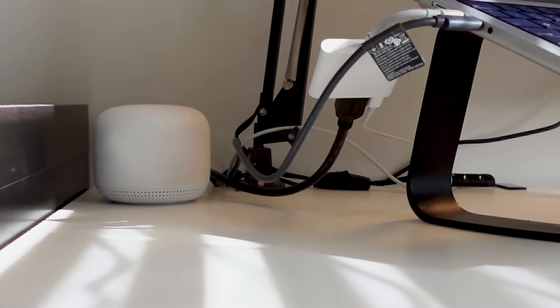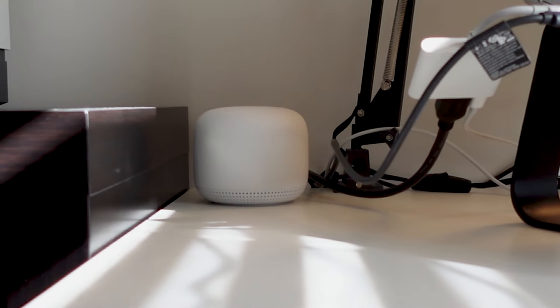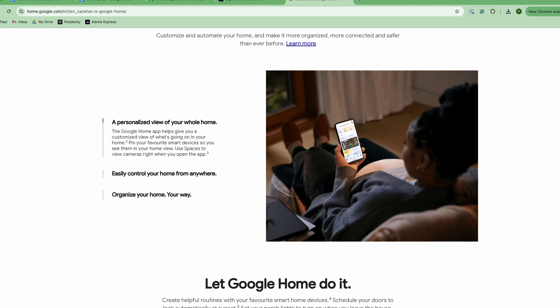We're not quite done with the Google hardware, because I also have Nest Wi-Fi. Not only do these Wi-Fi points pump out pretty good mesh Wi-Fi, but they also serve as a Google Assistant. I've got one in our office, which is technically a spare bedroom that's been somewhat converted. I made a video on Nest Wi-Fi as well if you want to learn more about it.